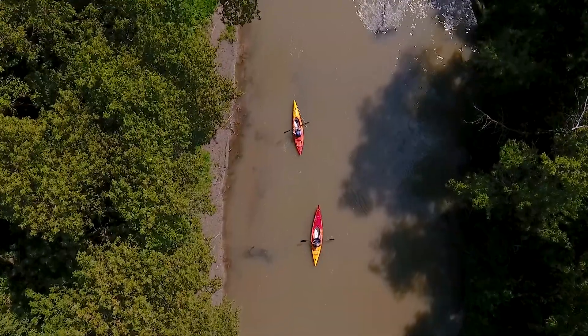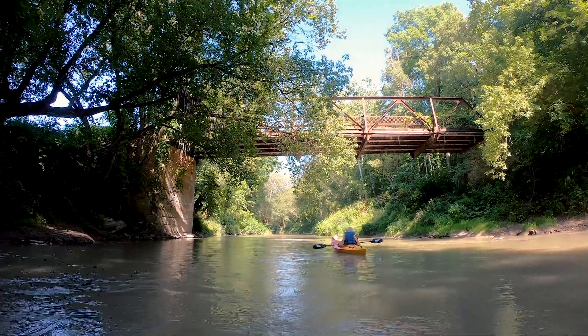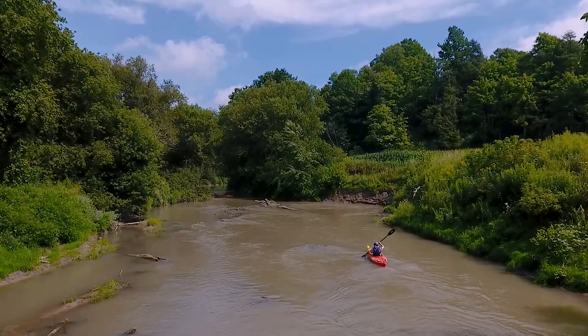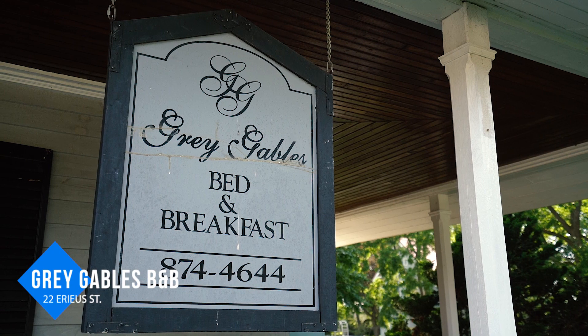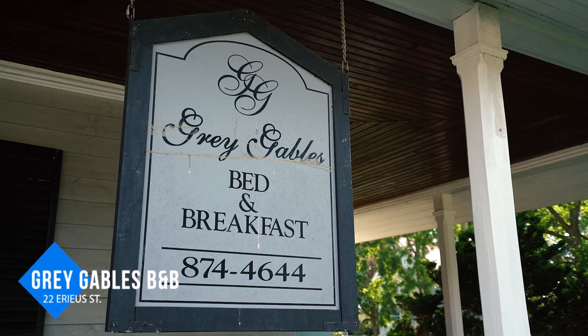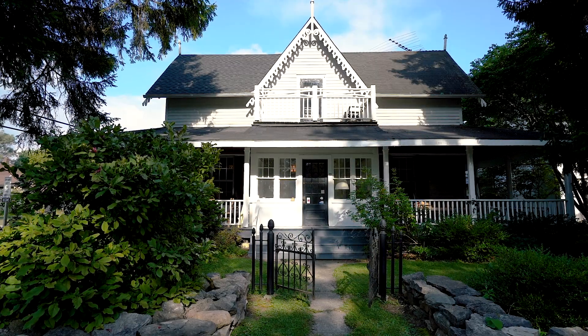As you weave your way down the river, you'll feel like you're far removed from the nearby towns. Occasionally you'll spot various wildlife and pass under bridges, but for the most part it's just you, your kayak, and the surrounding nature. For accommodation, spend the night at Grey Gables B&B, owned and operated by Jim, a long-time Port Burwell resident. This heritage home is within walking distance of all the major spots in town.